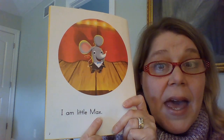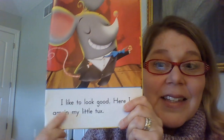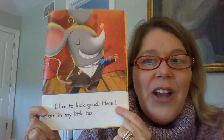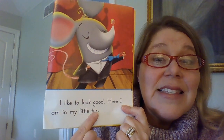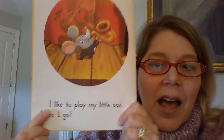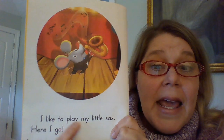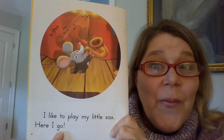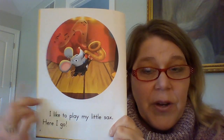I am little Max. I like to look good. Here I am in my little tux. Now if you don't know what a tux is, it's a fancy suit. I like to play my little sax. Now sax is just short for saxophone, and that's a musical instrument. I am big Quinn.